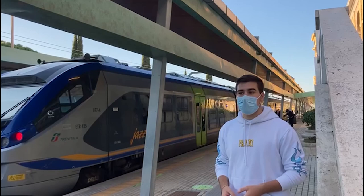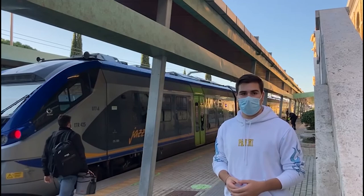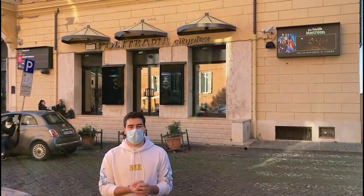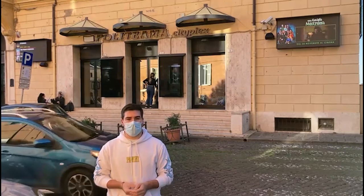This train station easily connects the city of Frascati with the capital city of Italy, Rome. We are now in front of the cinema of Frascati where young people come to see the latest films. It is not so far from the city centre so it can be easily reached on foot and it is one of the greatest and most important attractions for people in the city of Frascati.